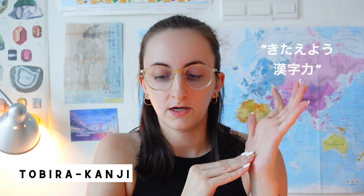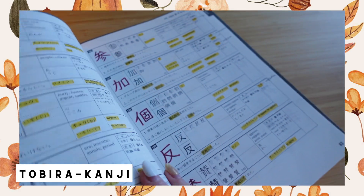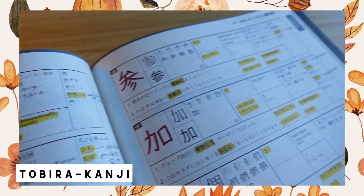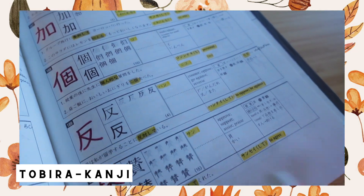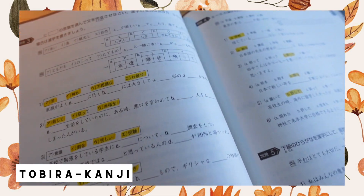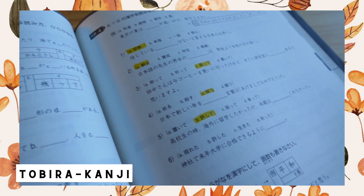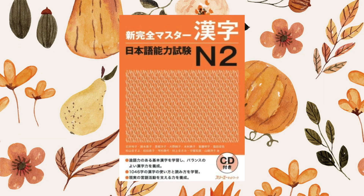I briefly used the WaniKani website as well. I also used the Tobira kanji practice book — 'Kitai yo kanji ryoku' — which covers 800 kanji. This exercise book was an absolute dream to use; it took me over six months to finish but was so worth it. It contains lots of exercises covering all the kanji that appear in the Tobira main textbook and was a great gateway to both immersion practice and more advanced textbooks like the Shinkansen Master.